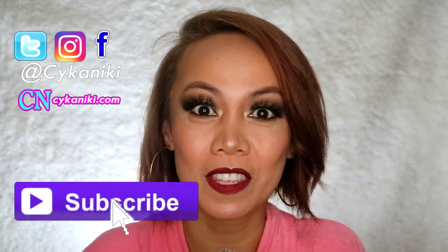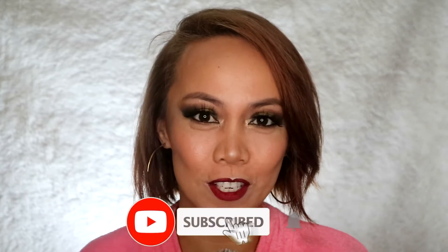Hi guys, Heiken Nikki here. Welcome back to this channel. If you're a returning subscriber, thank you so much for being here. If you're new, please don't forget to like, share, and subscribe.